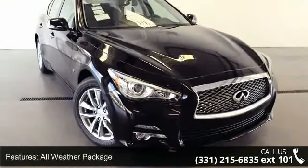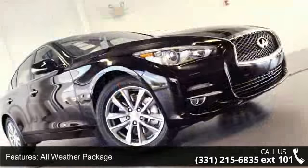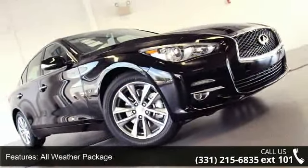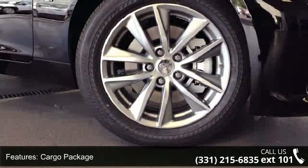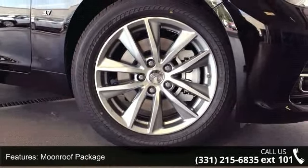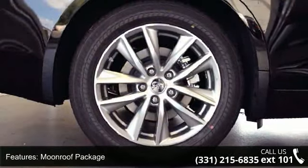This vehicle's top features include all-weather package, cargo package, moonroof package, six speakers, MP3 decoder, radio data system, air conditioning, automatic temperature control, rear window defroster and power driver seat.